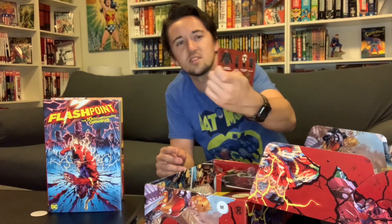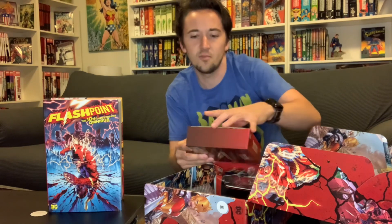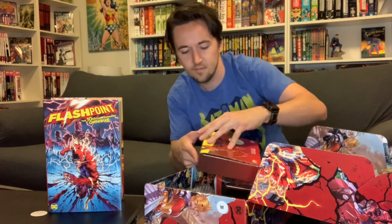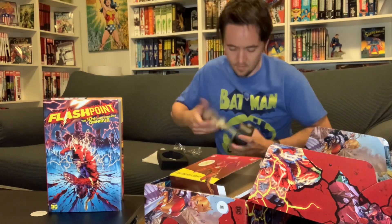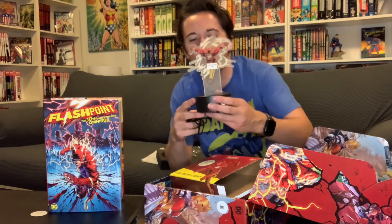There's a little flyer in here that shows everything that should be in this box, but I don't want to look at that just yet — don't want the spoilers. Next up we got the Flash LED desk light, a little desk light you could put on your desk. Let's see what it looks like.